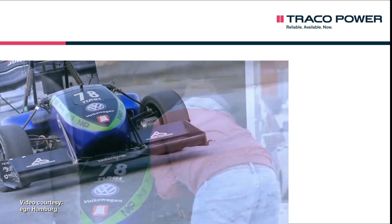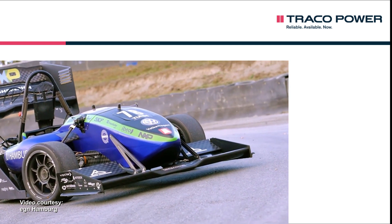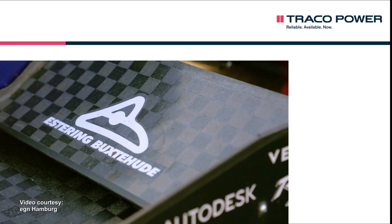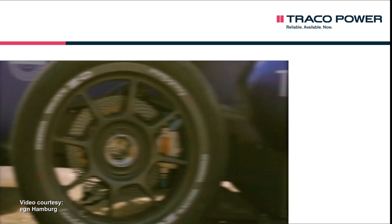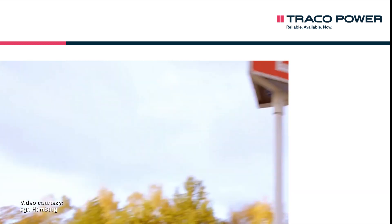The Formula Student constitutes the world's largest engineering competition. Every year, hundreds of teams from globally represented universities design electric or conventionally powered racing cars, including vehicles with autonomous driving functions.